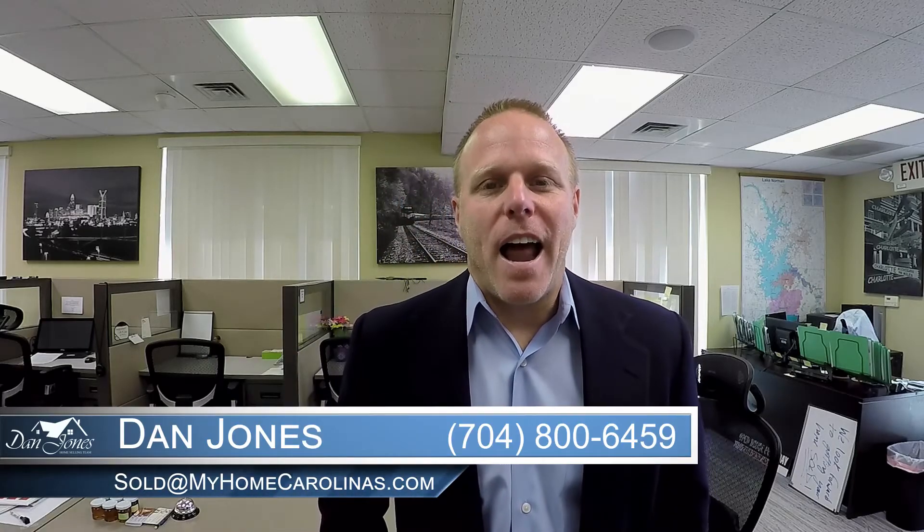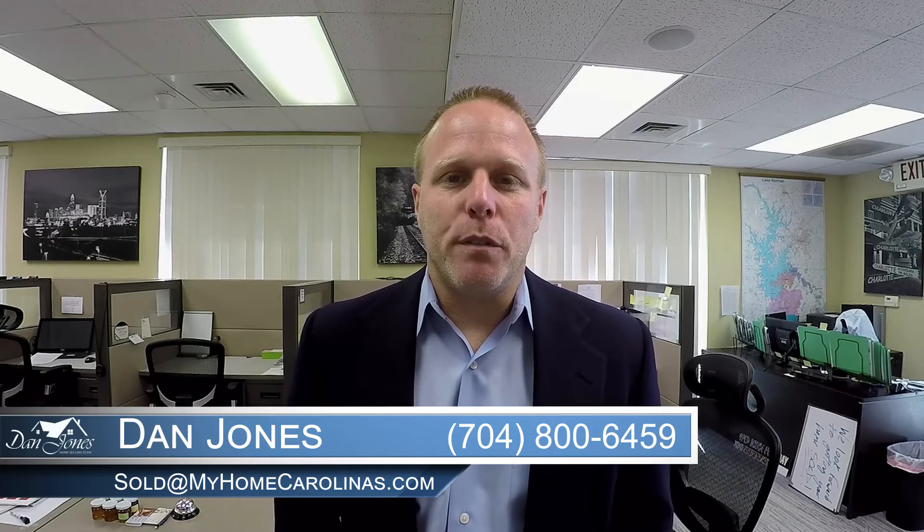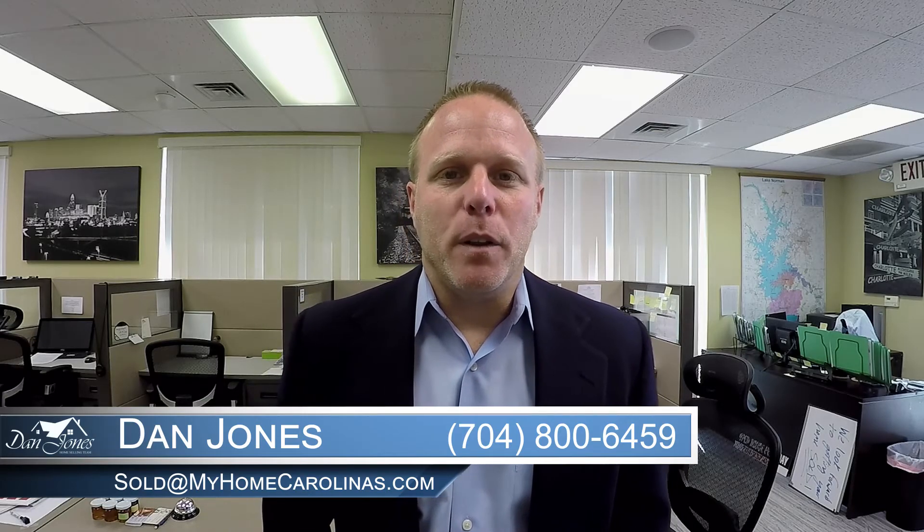I hope this has helped. And as always, thanks for stopping by the video blog. We're never too busy for a referral from a friend or family, and we look forward to seeing you at the closing table. Thanks for stopping by.